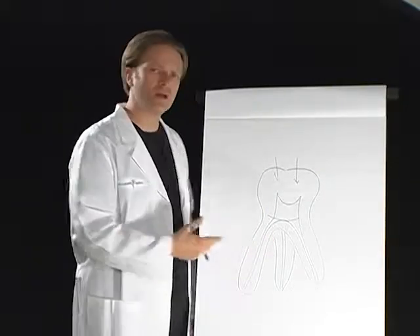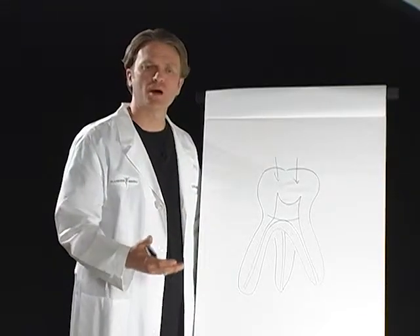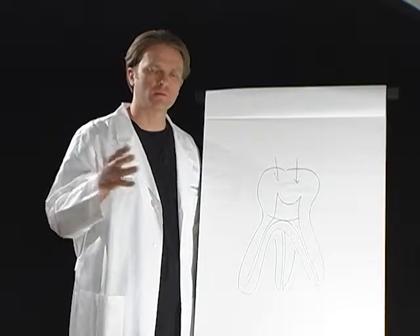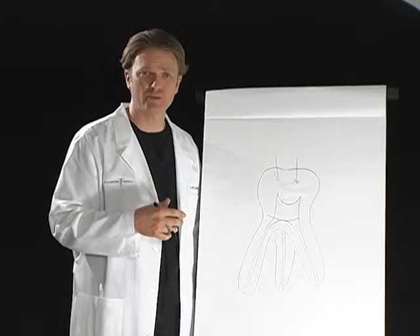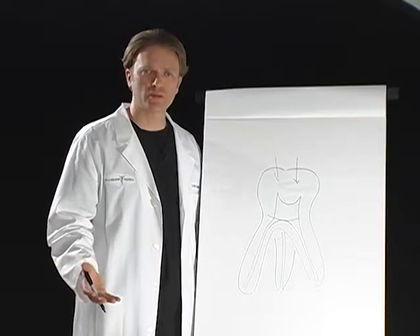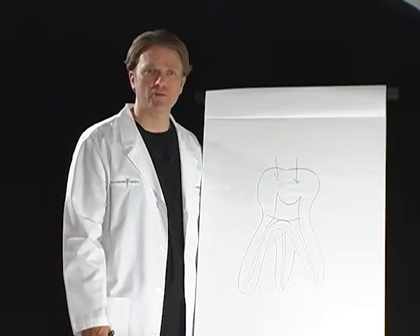Root canal therapy has become more and more popular because of our medical culture's lack of desire around preventing treatment. Everybody lives and succeeds off of doing treatment, so there hasn't been a big push to try to avoid root canal therapy.